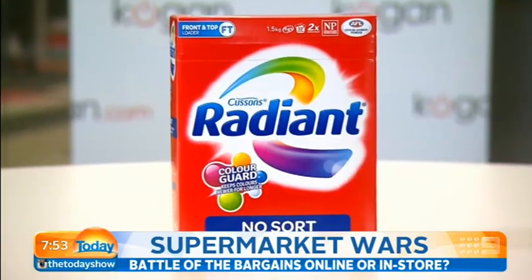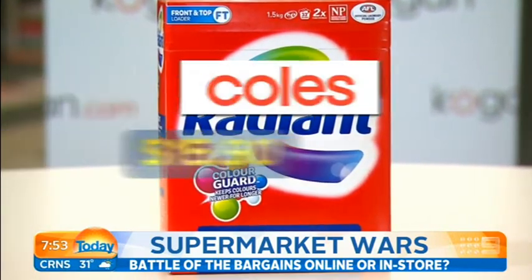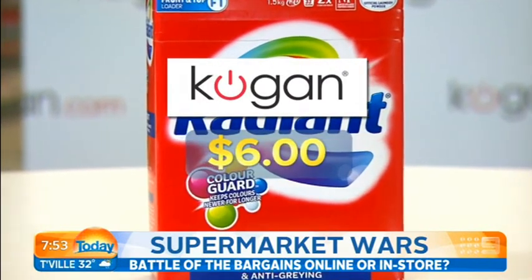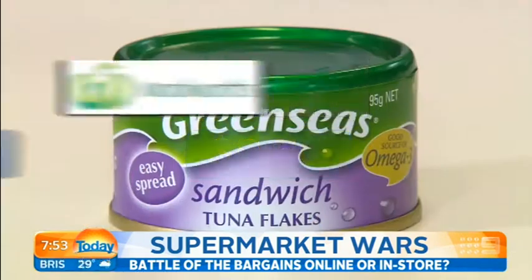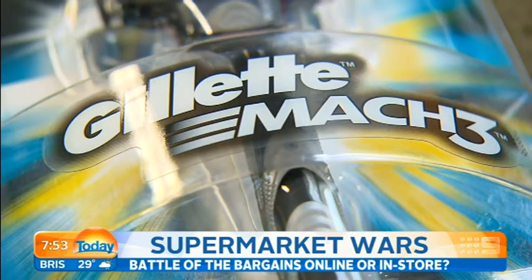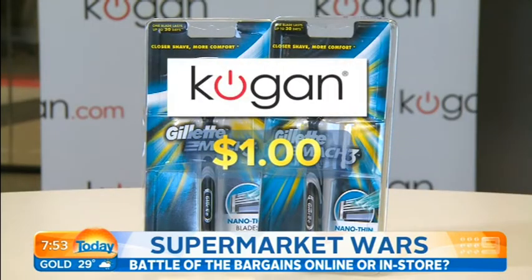We've got the best prices in Australia. You can save on a typical basket 50% or more. Take this 1.5 kilogram box of Radiant washing powder — you'll pay $15.90 at Coles, just $6 at Kogan. A can of Green Seas tuna from Kogan will cost you 50 cents; shop at Woolies, you'll pay $2.14. While a men's Gillette Mach 3 razor that costs $13.96 at Coles will set you back a single dollar at Kogan.